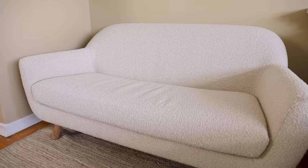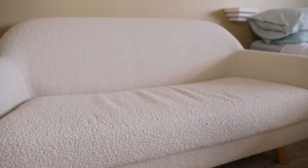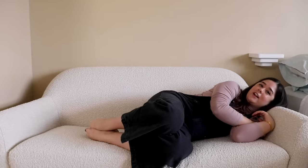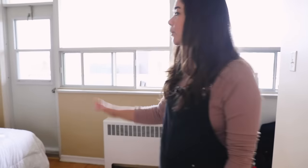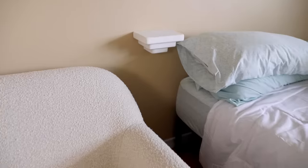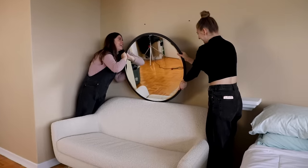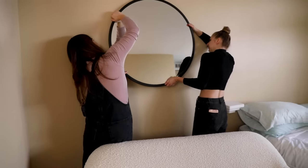I'm obsessed with this sofa — one, because it's boucle fabric which is very trendy right now, and also it's the perfect size. The thing I love about Article is that you can find beautiful statement sofas in a small size, so this works so well in a studio. It's actually quite roomy — I could take a nap on this. I'm also hanging a mirror above the sofa. Because it's a small space, you always want to think about using mirrors — floor length mirrors, wall mirrors. It's going to bounce the light off the windows and just make the space feel bigger.